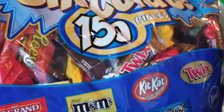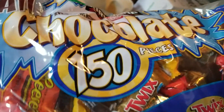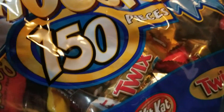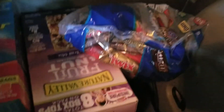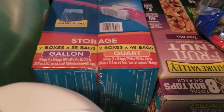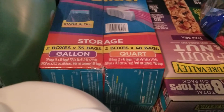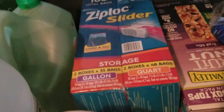The chocolates are for Halloween — they are very nice. I always bring these and kids love to take them. I also got two bags of burritos, Nature Valley fruit and nut granola bars, and Ziploc slider bags — two boxes of gallon size and two boxes of quart size.